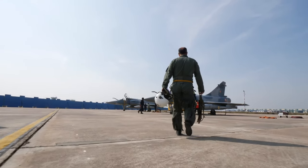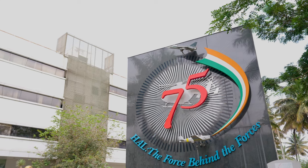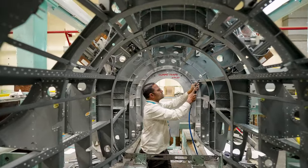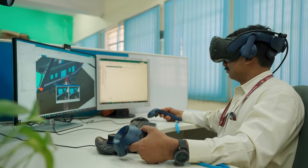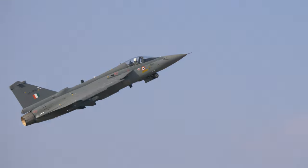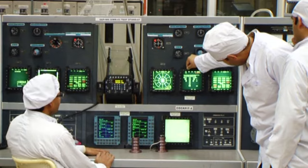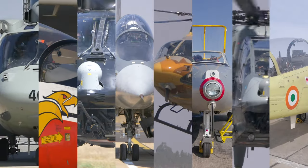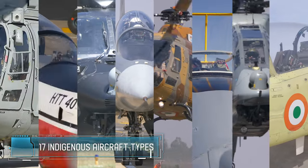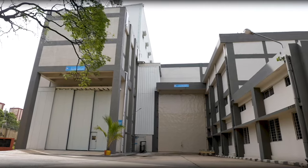Hindustan Aeronautics Limited — HAL — the force behind the forces, has been at the forefront of creating a defense ecosystem in India since 1940. Today it is one of Asia's largest aeronautical complexes, with state-of-the-art design and manufacturing facilities across India, building fighters, trainers, helicopters, transports, engines and aerospace products. HAL is committed to delivering superior technology solutions in pursuit of business excellence.